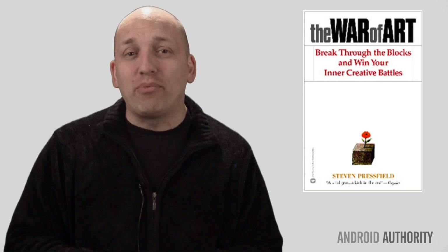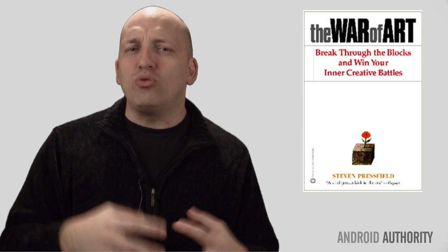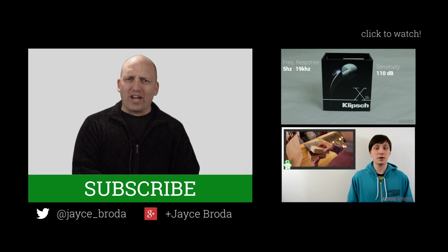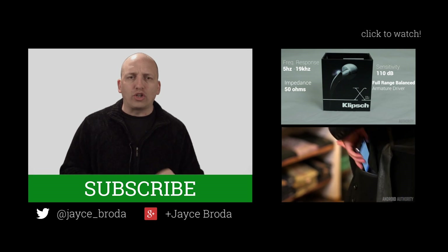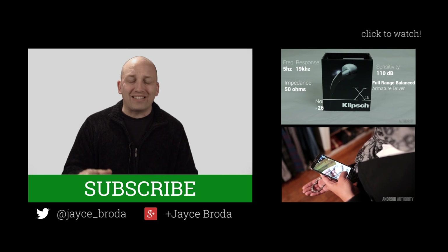Now if you need some more help, there are some links below to some apps that control app time usage. Good luck Crytek — we've all been there brother. Thanks for watching Android Army, my name is Jace. I'd love to connect with you here on Google Plus or Twitter. I read all my app replies, all tags and comments.